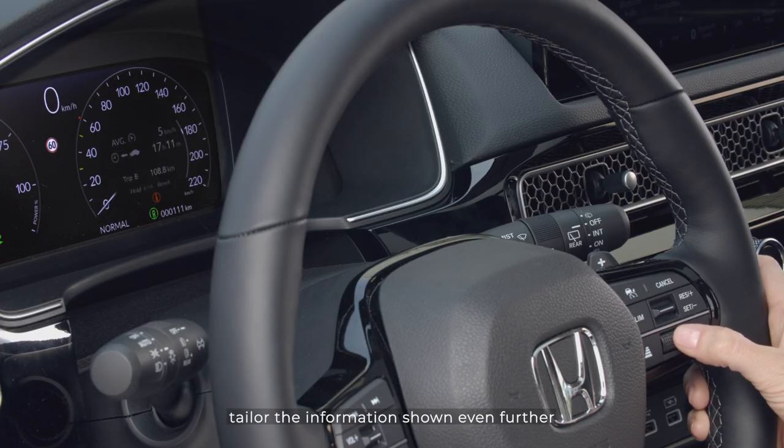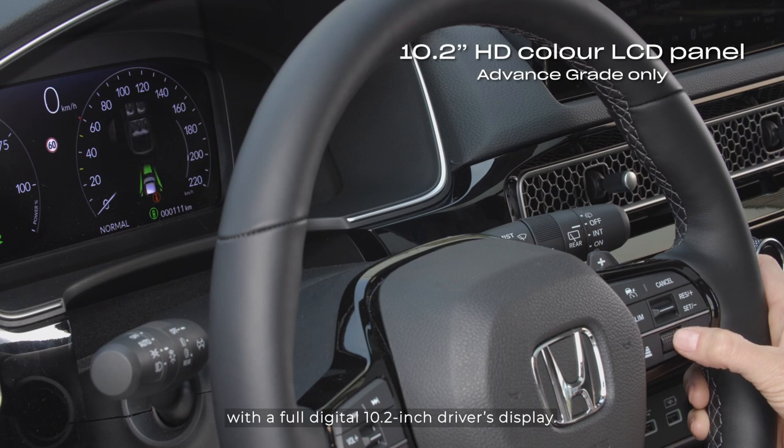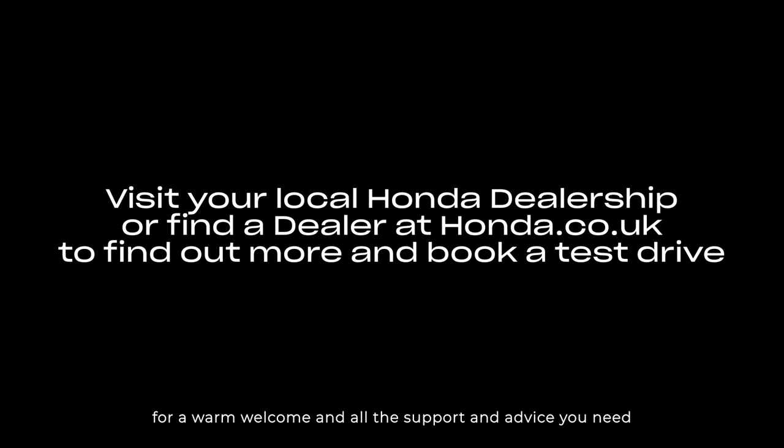In the advanced grade, tailor the information shown even further with a full digital 10.2-inch driver's display — from infotainment to turn-by-turn directions and personalisation. Contact your local Honda dealership now for a warm welcome and all the support and advice you need to book a test drive today.